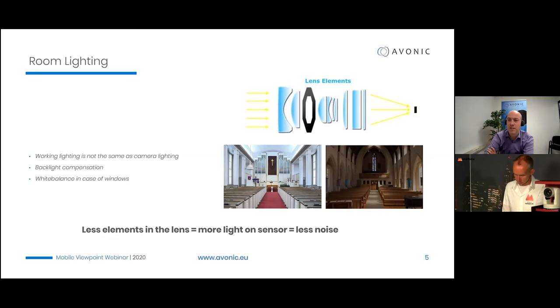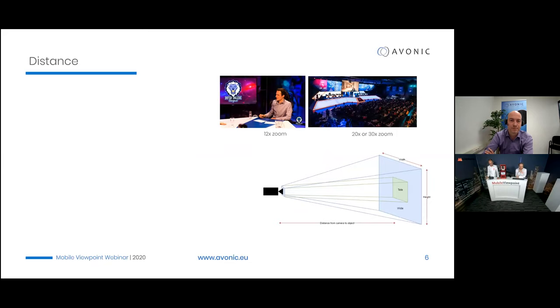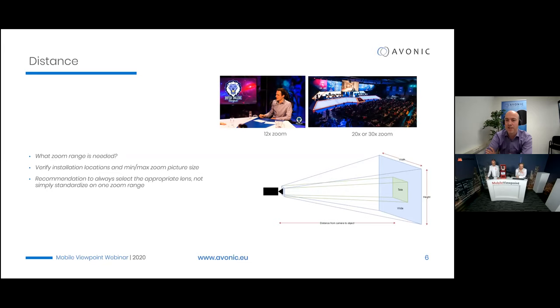For Trolley Live, the 20x zoom is the most flexible because you never know what the distance will be in the field. For a fixed studio application it's easier to select the right one. In a smaller studio setup, 12x or 20x works well; in a larger studio setup where you want more shots and more flexibility, a 30x zoom can easily create more variety. We always recommend selecting the appropriate lens for your application.